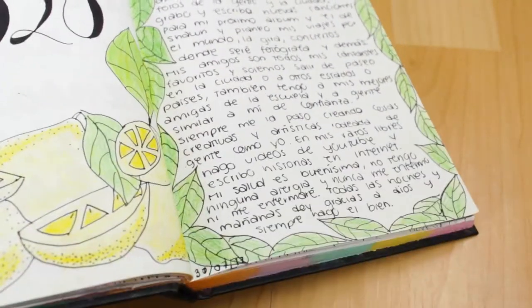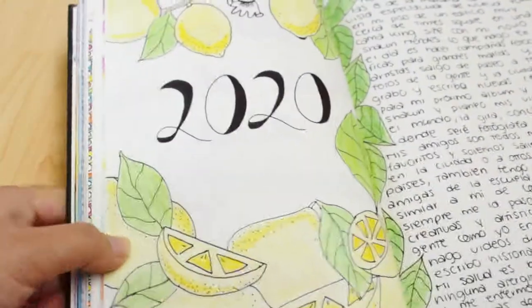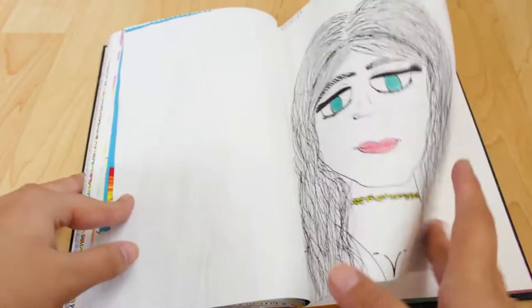So yeah, now that's it — that was my journal. I hope you liked the video, and if you did, give it a big thumbs up, subscribe, and leave a comment. Bye!